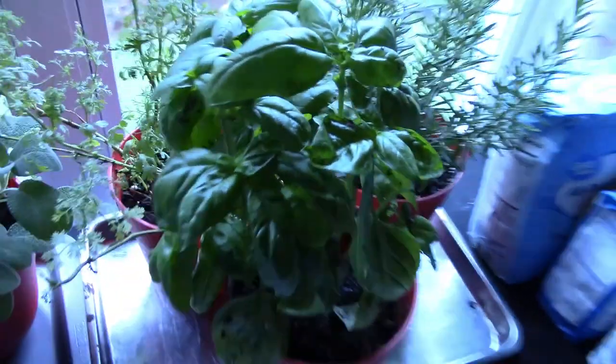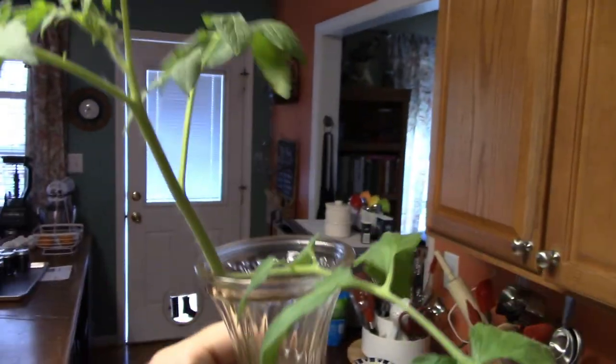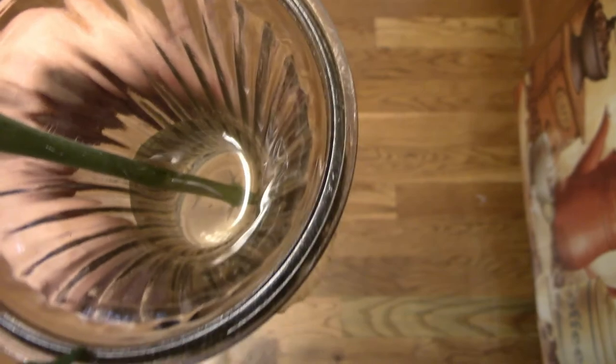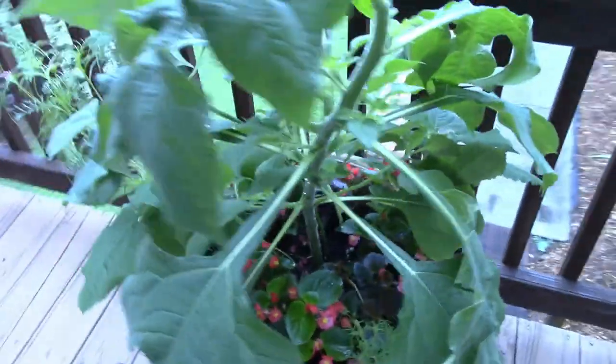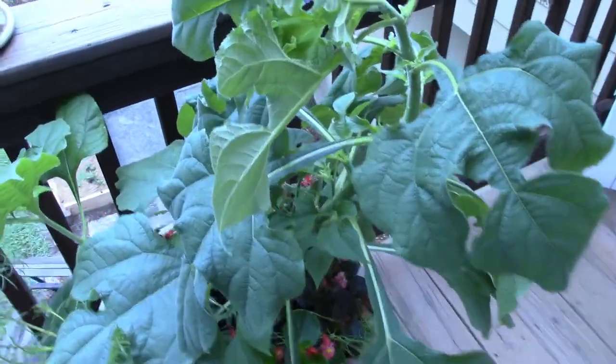Another thing I decided to do was take one of these cuttings — suckers, I guess they call them — off my tomatoes and put them in water, after watching a couple of you folks on YouTube. Thank you for the information. This one is starting to sprout some little roots.